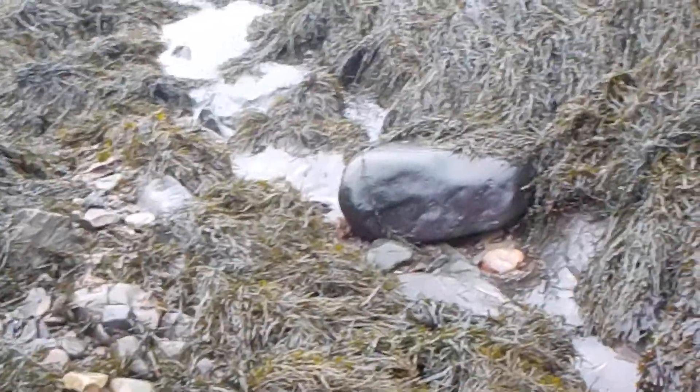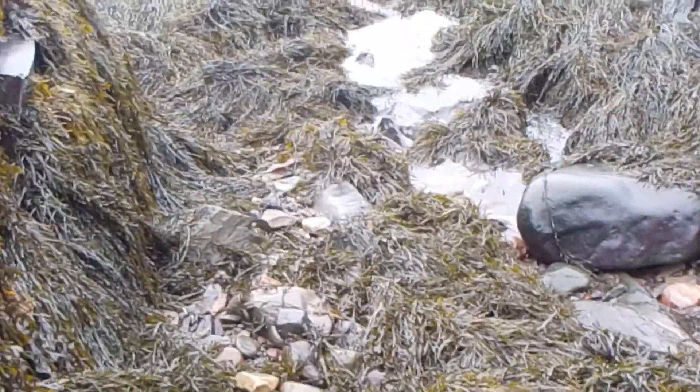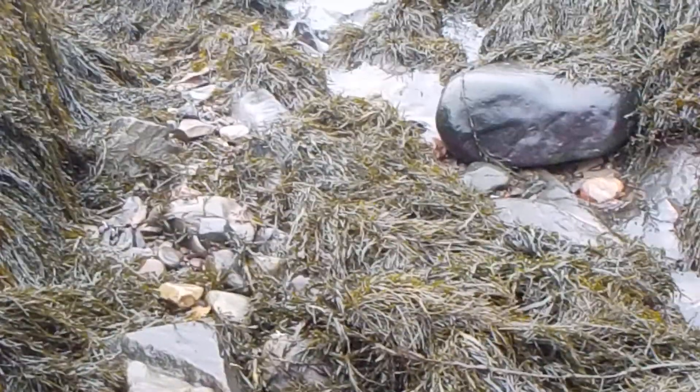It was a mammal — now an extinct mammal. It lived like the otter, but the otter family and the Desmostylus family were two separate genera, two separate species altogether.